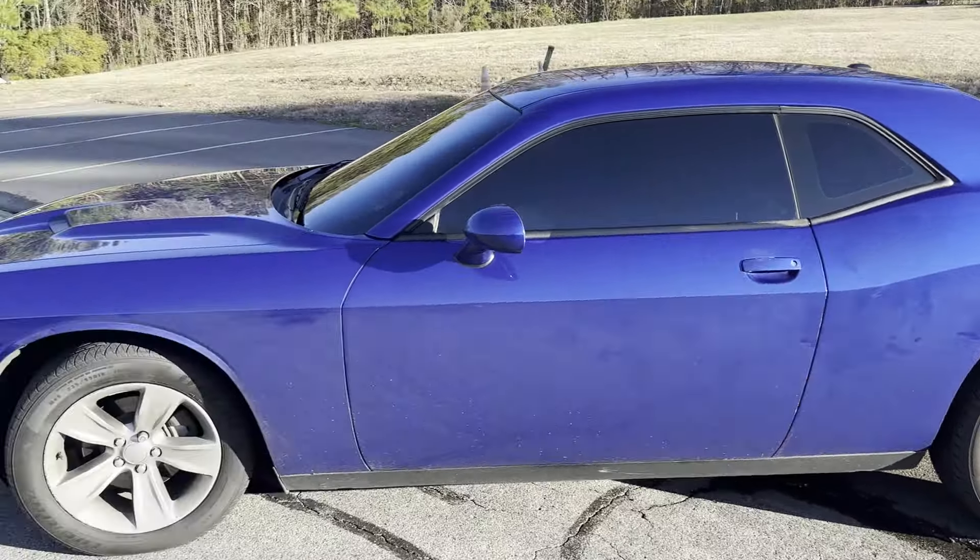Five percent tint all around, twenty percent on the windshield — everything else is five percent. I got it tinted — that's the first thing I did with the car. Leave it down in the comments what mods I should do. I'm definitely doing rims and a muffler delete. Alright, let's go inside real quick.